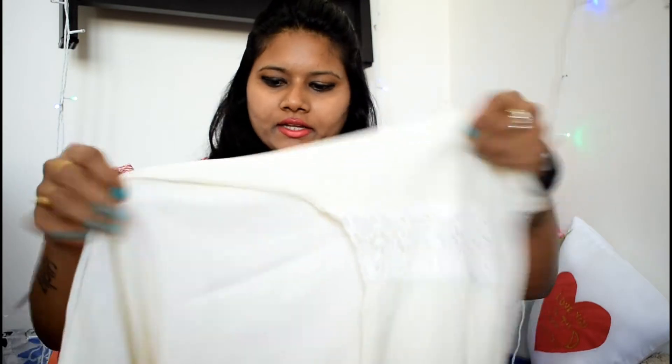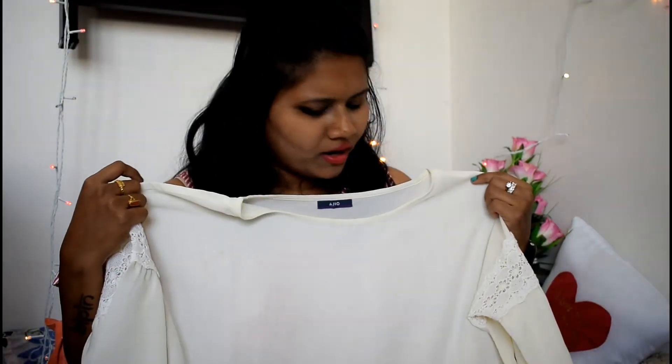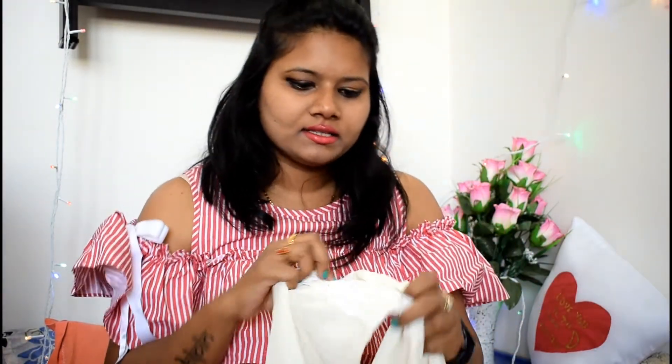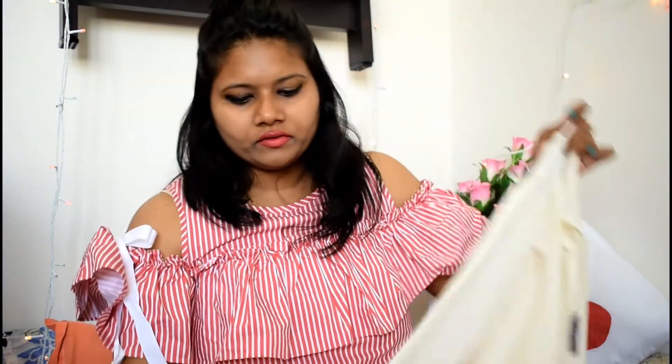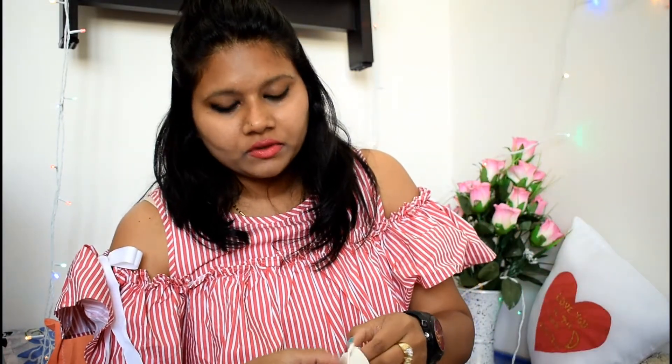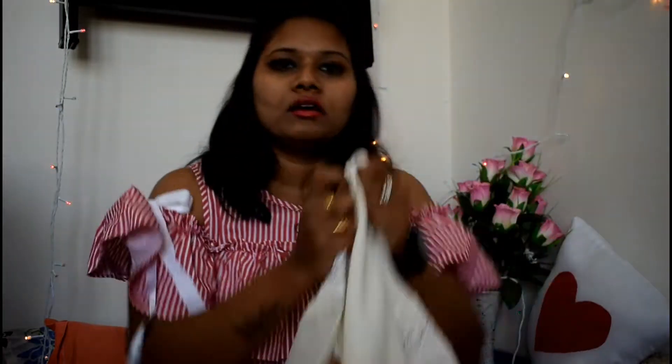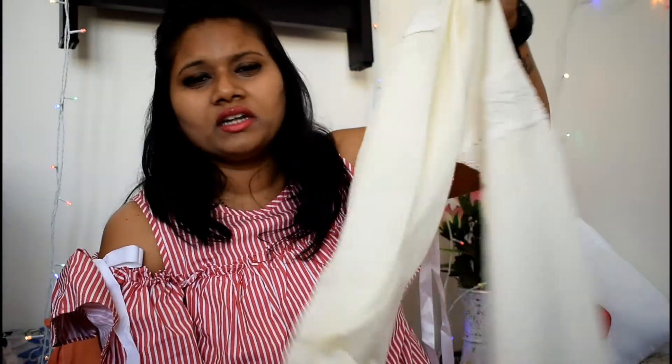The next thing is this top — it's white or cream color. There are lace details on the sleeves, and this is really very comfortable. I seriously love this a lot. I really loved it when I purchased it. The style is really very nice, and this is actually perfect for summer — it's an amazing product.